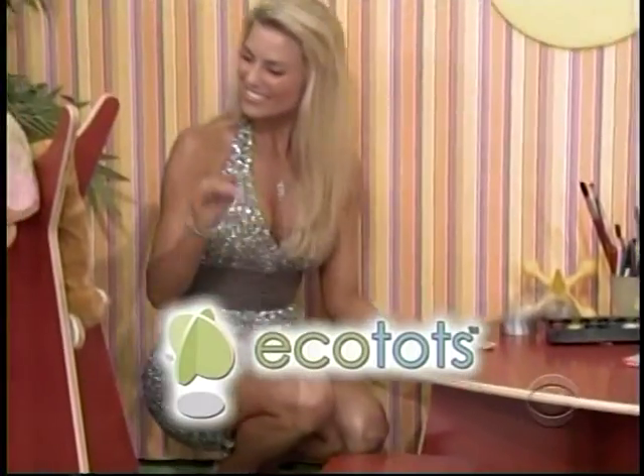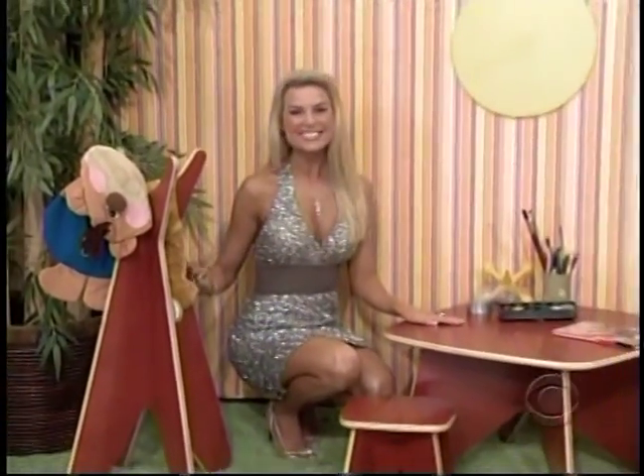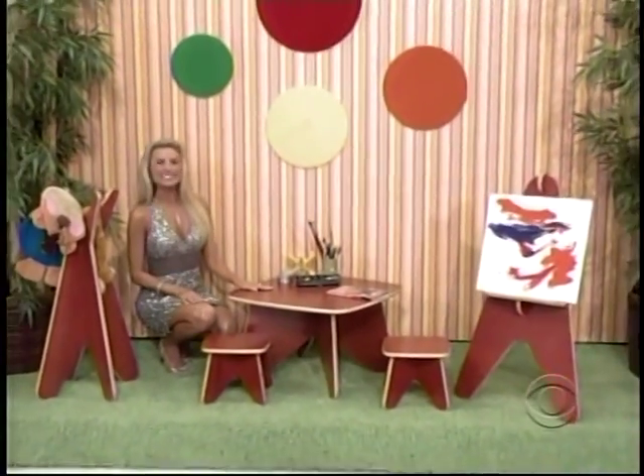No tools or hardware required for fast and easy assembly — planet-friendly, parent-friendly furniture for kids: eco-tots.